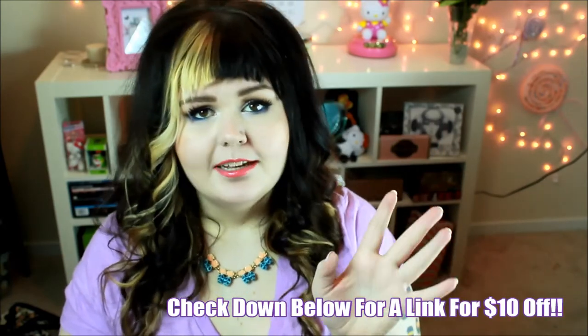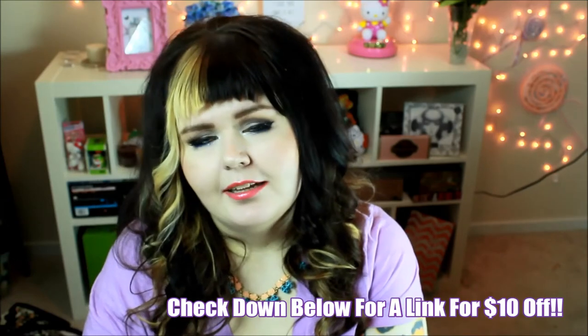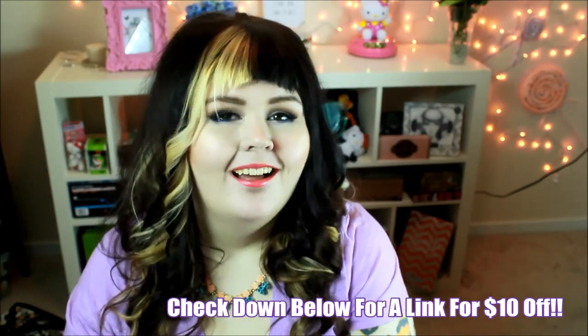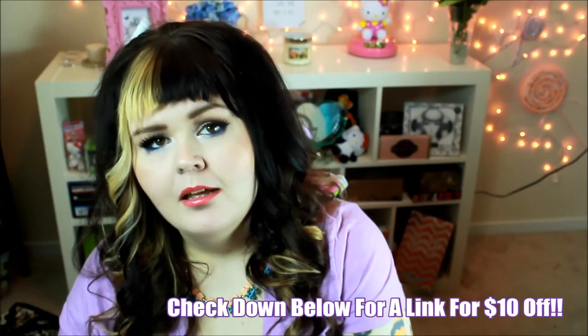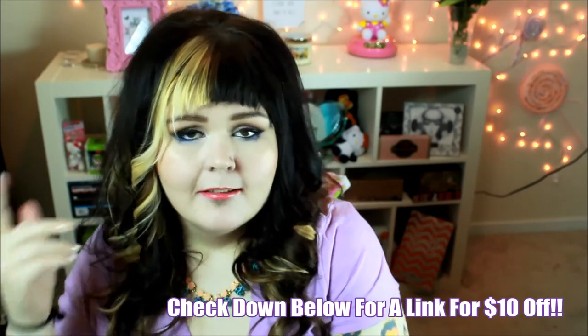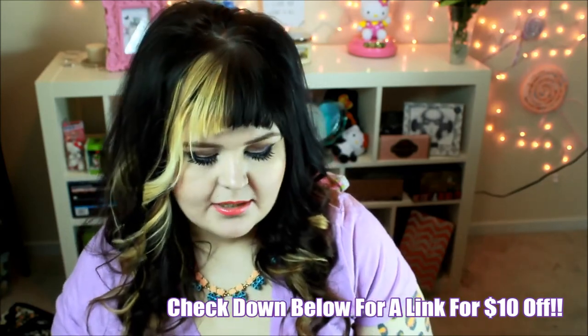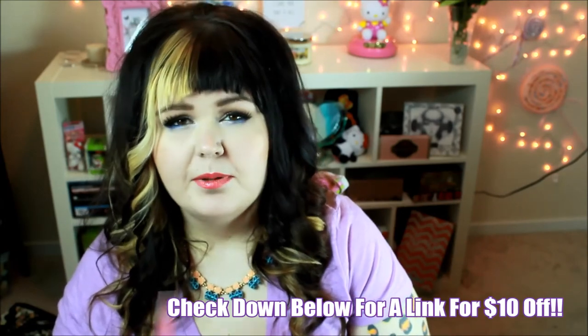My final thoughts — I know it's expensive for a beauty box, but I really believe the quality of items in here is awesome. If you can especially try it with that $10 off, it's awesome. I was honestly hoping I wouldn't love it so I wouldn't have to keep paying that much a month, but I think I might just get rid of Birchbox instead and mentally think of it as only spending $20 to $30 more a month rather than $40.